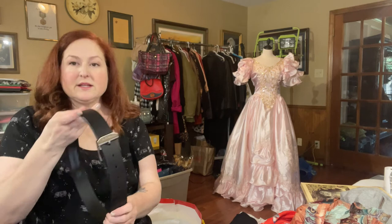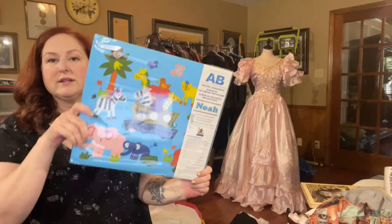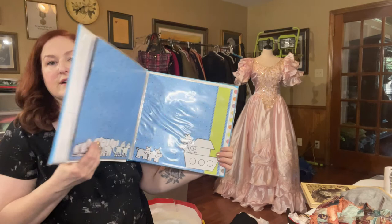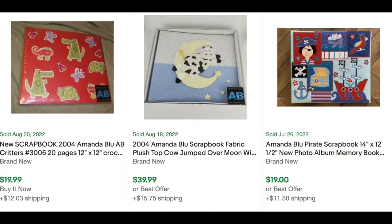Next item is a Levi's brand new-looking genuine leather black belt in a size 36 — speed round, I'll look up comps later because I'm hungry. This is a brand new Amanda Blue instant scrapbook, which means it has the pages already laid out and decorated for you — you can add things or just add your pictures. Some mom does not have time to be doing all the scrapbooking herself and will appreciate it.